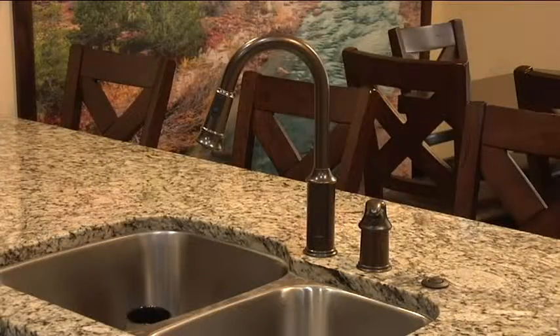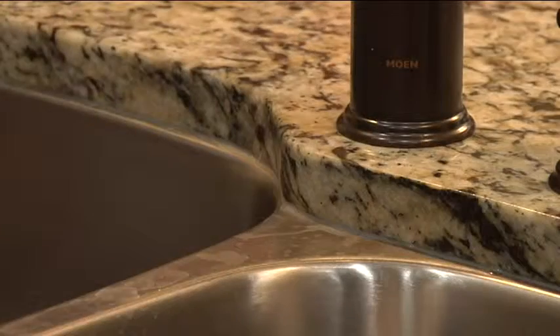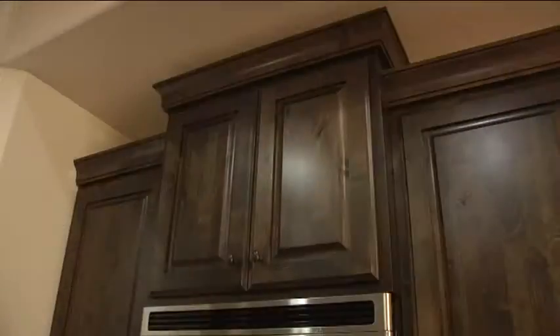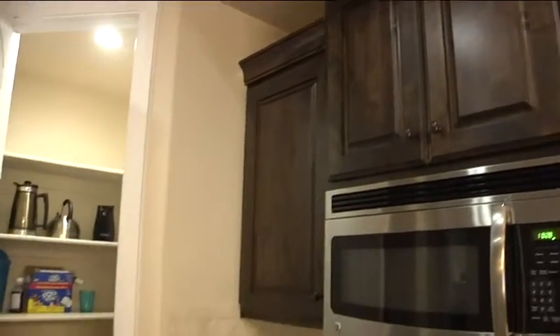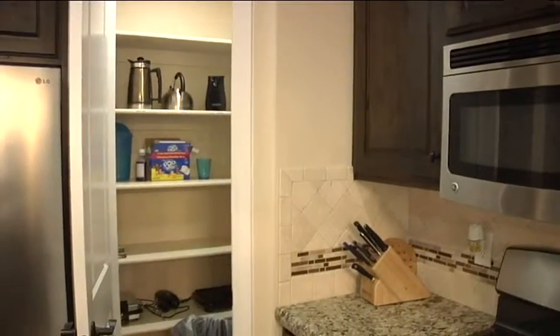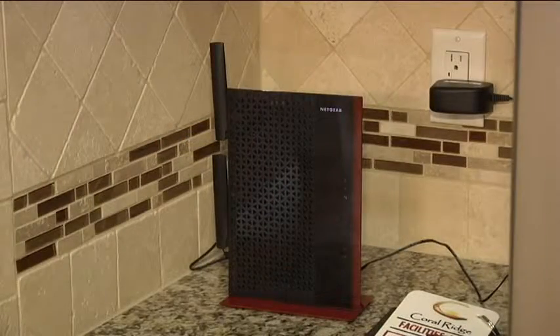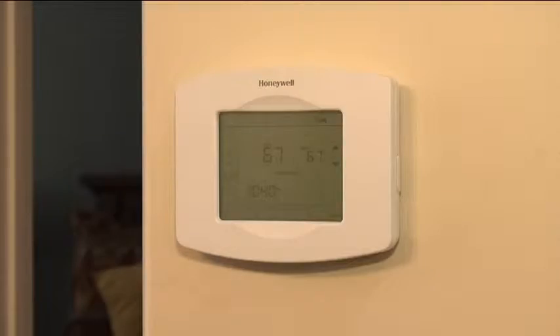In addition, you'll find thick granite countertops, a dual sink and faucet, commercial grade appliances, ample cabinet space, and a large pantry. WiFi is provided with smart heating and air conditioning control.